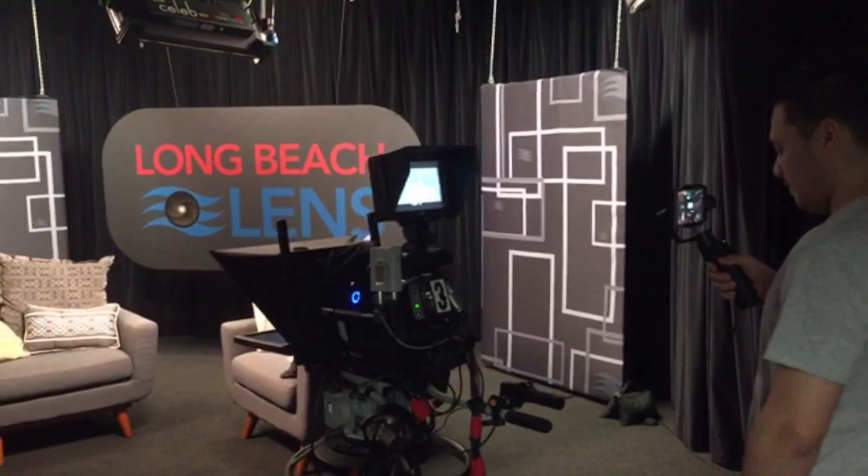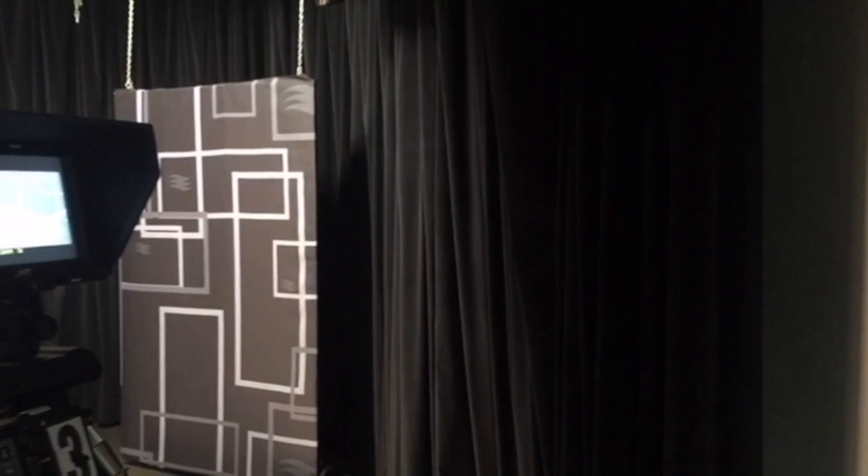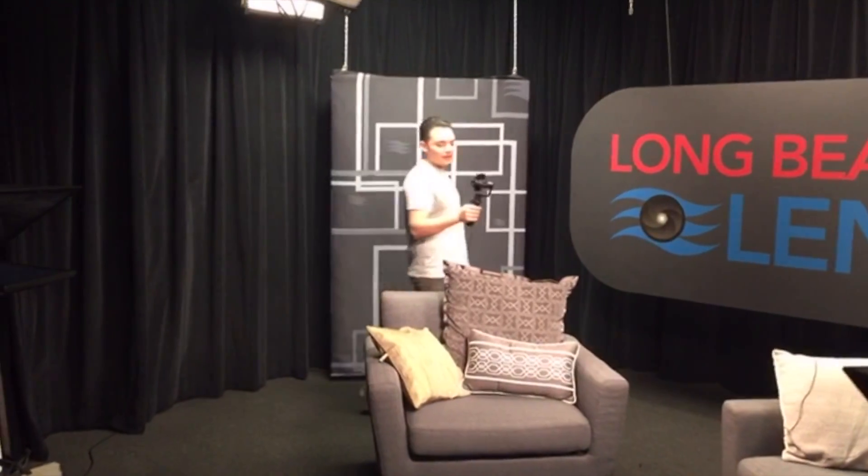This is the set of Long Beach Lens — we're going to be filming. Naftali joined. Do you remember Naftali? Hi, Naftali. And then we also have Kawaii64 joined. Thank you for joining us.